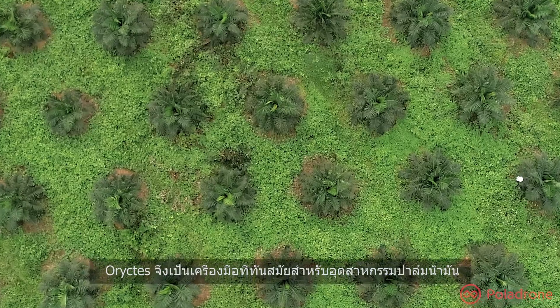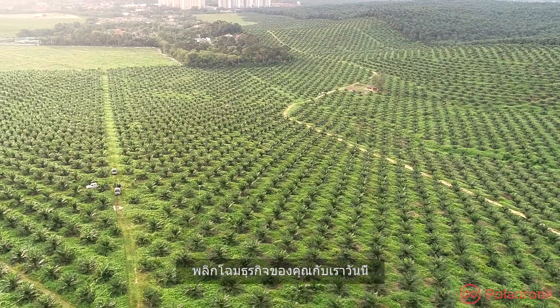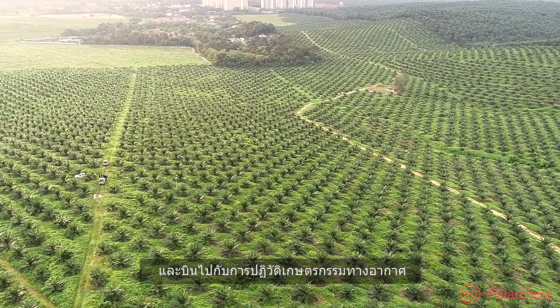Oryctis is the modern workhorse for the oil palm industry. Transform your business with us today and take flight with the aerial agriculture revolution.